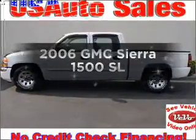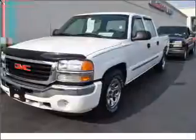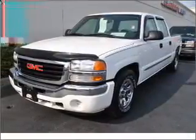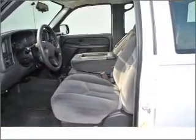Introducing the 2006 GMC Sierra 1500. If you're looking for a first-rate auto, this one could be yours today. With a powerful eight-cylinder engine that responds smoothly to its automatic transmission, the anti-lock braking system will keep you safe on the road.